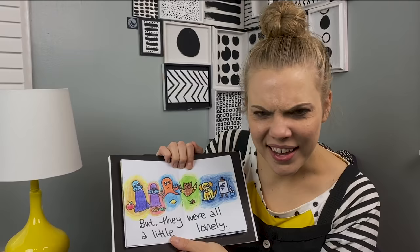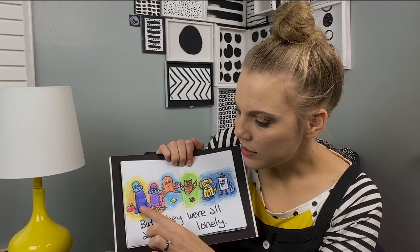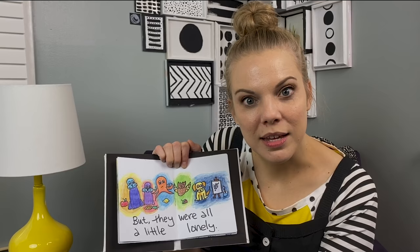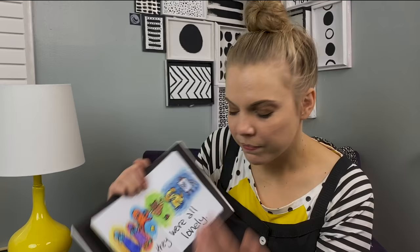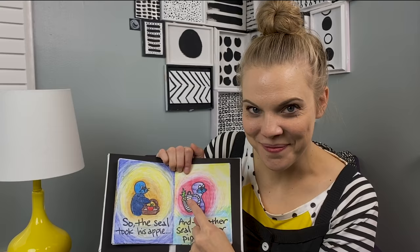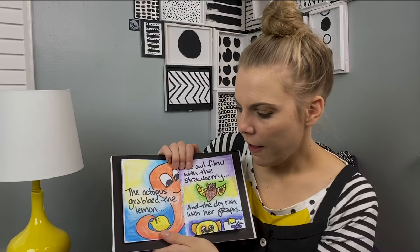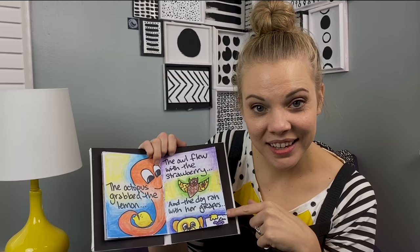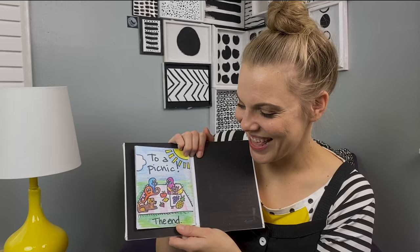But they were all a little lonely. Seal and an apple. Seal and a pineapple. Octopus and a lemon. Owl and a strawberry. And dog and his grape painting. They were all doing things, but they were doing things apart. They felt a little sad, like they missed their friends. So the seal took his apple, and the other seal took her pineapple — see it in her backpack? The octopus grabbed the lemon. The owl flew with the strawberry. And the dog ran with her grapes. To a picnic! All together. The end. Did you like it? I loved writing it. I loved making art with you. And I loved reading it to you.